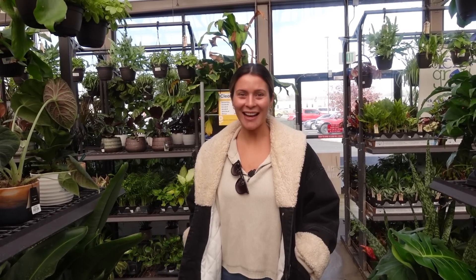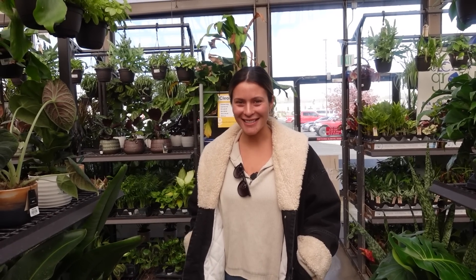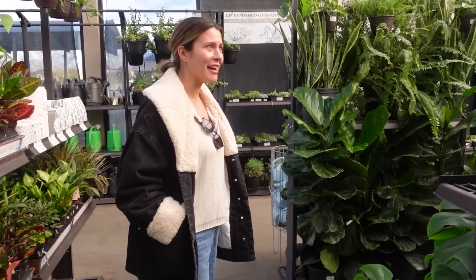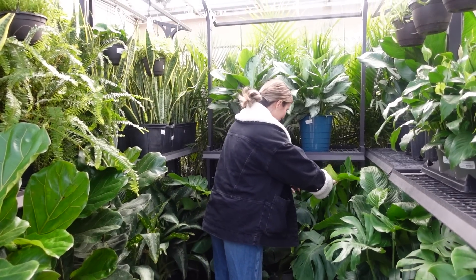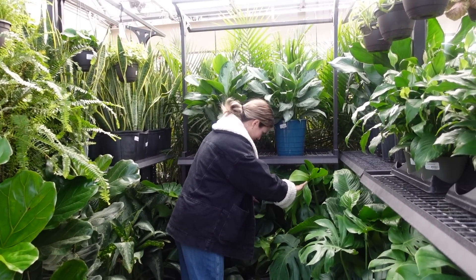Let's go look at plants. They kind of have a lot of monstera and I kind of hate when they have monstera because I feel like I have to look at every single leaf to see if any of them are mutated.